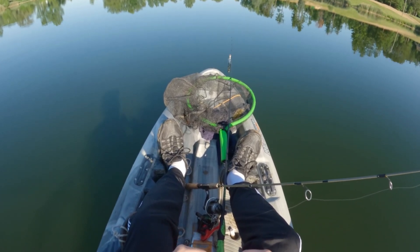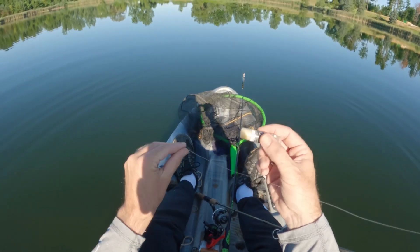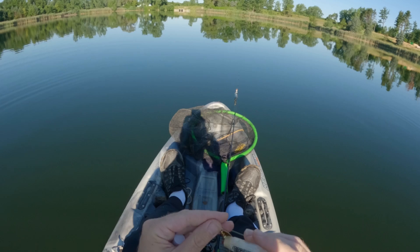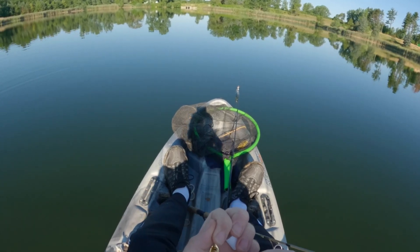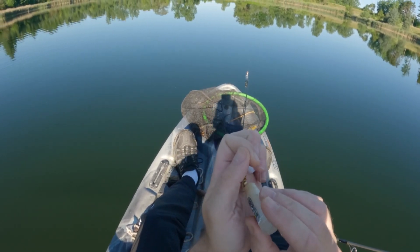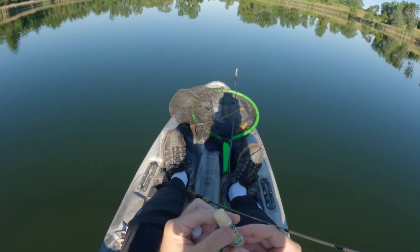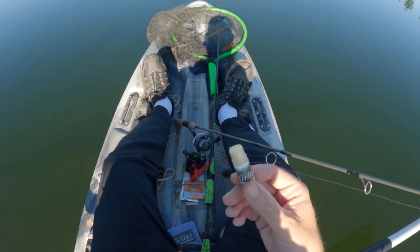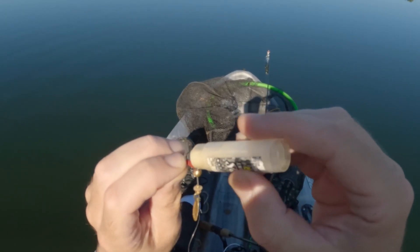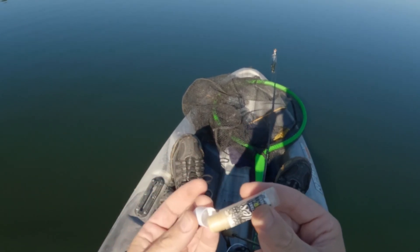They look like 8 to 10 inches. Before we throw it, we got to put some scent on there — on the hook, on that red piece. Try to get it right down in there. If you can get it inside of there, that scent stays in there a lot longer.